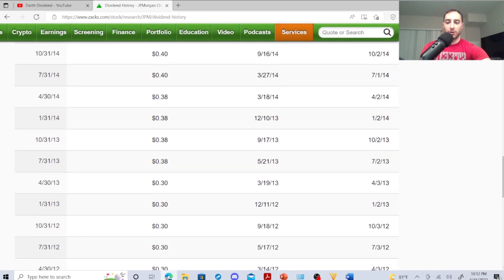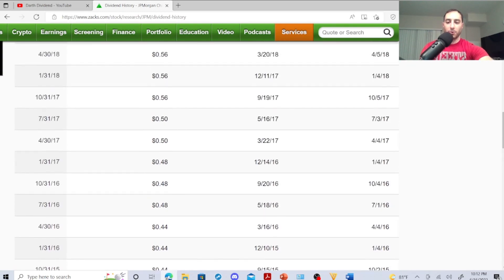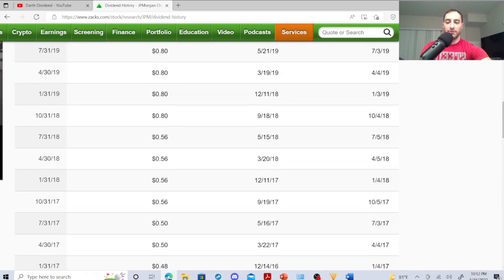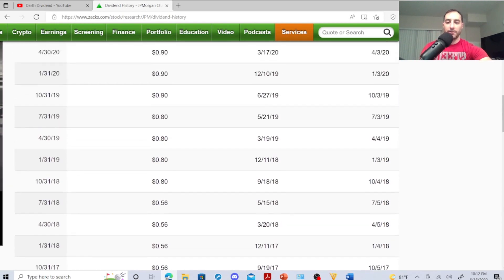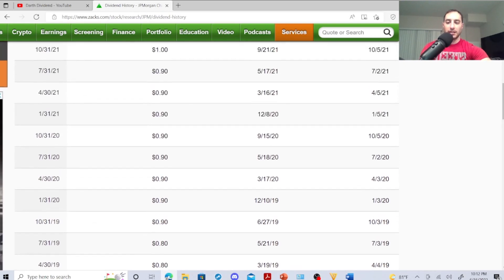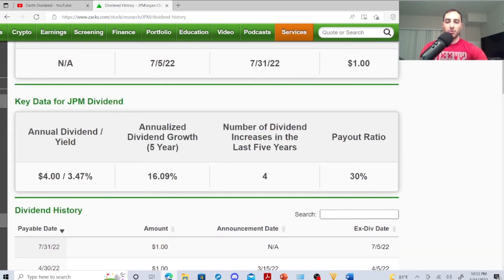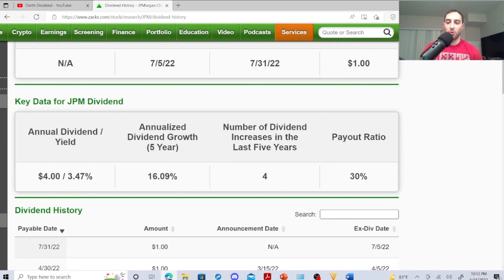Starting in 2011 they paid 25 cents, 2012 30 cents, 2013 38 cents, 2014 40 cents, 2015 44 cents, 2016 48 cents, 2017 50 cents, 2018 58 cents, 2019 80 cents, then 90 cents, and then it just cracked one dollar in 2022. Number of dividend increases in the last five years is four, dividend growth in five years is 16.09%, payout ratio 30%, dividend yield 3.47%. If you bought one share you made four dollars.